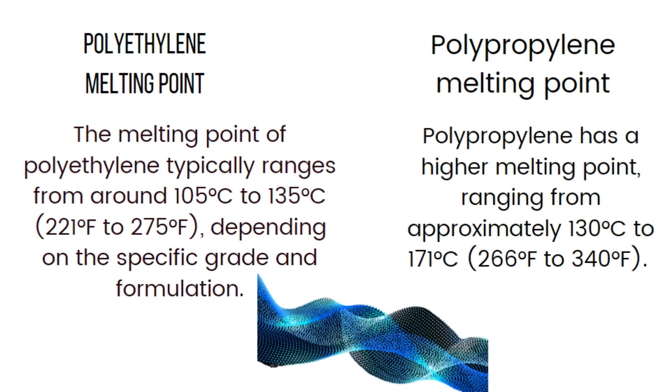The melting point of polyethylene typically ranges from around 105°C to 135°C (221°F to 275°F) depending on the specific grade and formulation. On the other hand, polypropylene has a higher melting point, ranging from approximately 130°C to 171°C (166°F to 340°F). The difference in melting points is significant because it influences the thermal behavior and processing characteristics of these polymers. The lower melting point of polyethylene means that it can be easily melted and molded at lower temperatures compared to polypropylene.